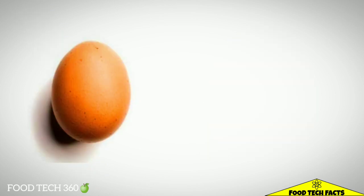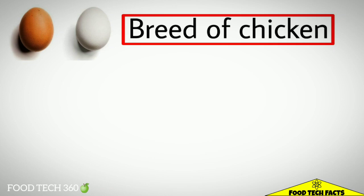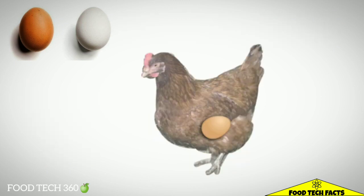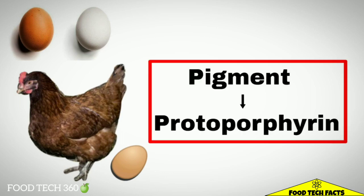We have all noticed that some chicken eggshells appear brown and others white in color. When it comes to the hue of the egg, the key lies in the breed of chicken. In general, white-feathered chickens with white earlobes lay white eggs, and reddish-brown feathered chickens with red earlobes lay brown eggs. It is also due to pigments deposited on the shell as the eggs travel through the hen's oviduct. Chickens that lay brown-tinted eggs deposit the pigment protoporphyrin on the egg during the process of forming the shells.